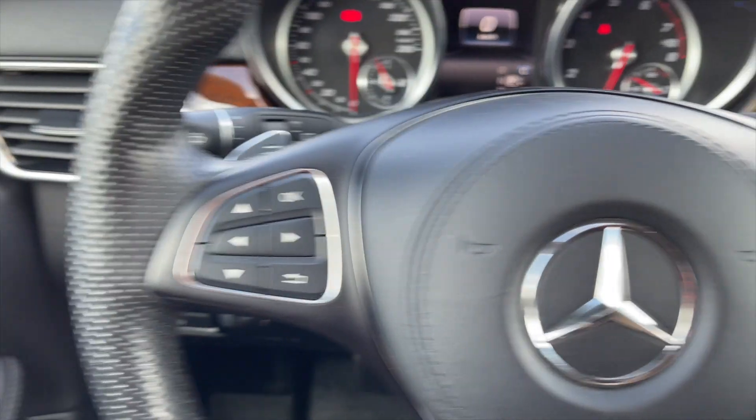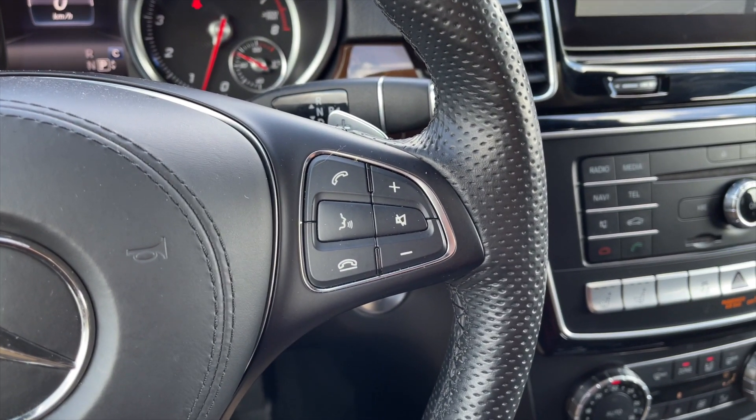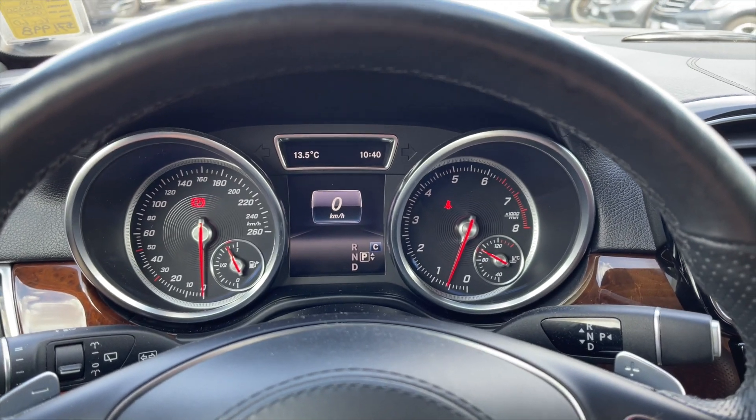On the left side of the steering wheel you get all your speedometer controls, and on the right are your media controls like your volume and Bluetooth controls. Here's the view of the speedometer.